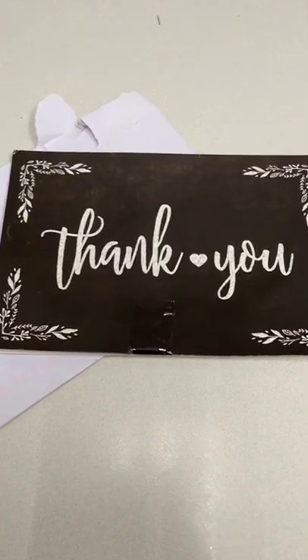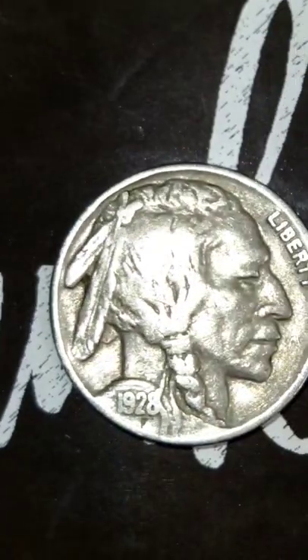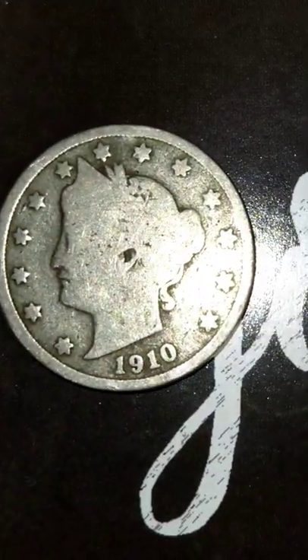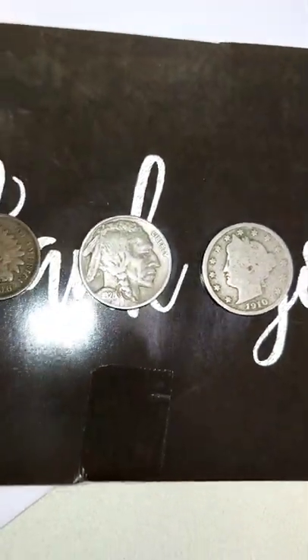For our Indian head, looks like 1906. Our Buffalo nickel is 1928, and for the Liberty V, 1910. Nothing of extreme value but all in really good condition.